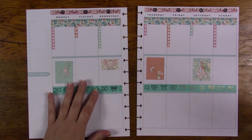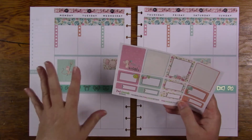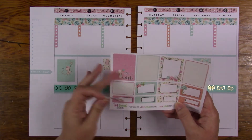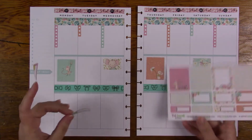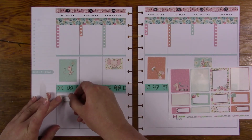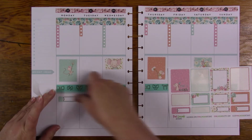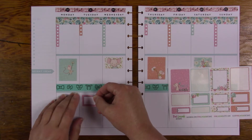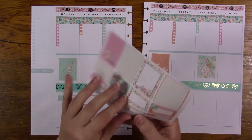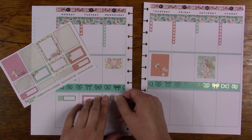Now I'm going to go ahead with the half boxes and quarter boxes. The way I'm going to do them is on the days that have a longer checklist, I'm just going to put a quarter box. It's like a balance in my head — the way I'm seeing it needs to be this way.